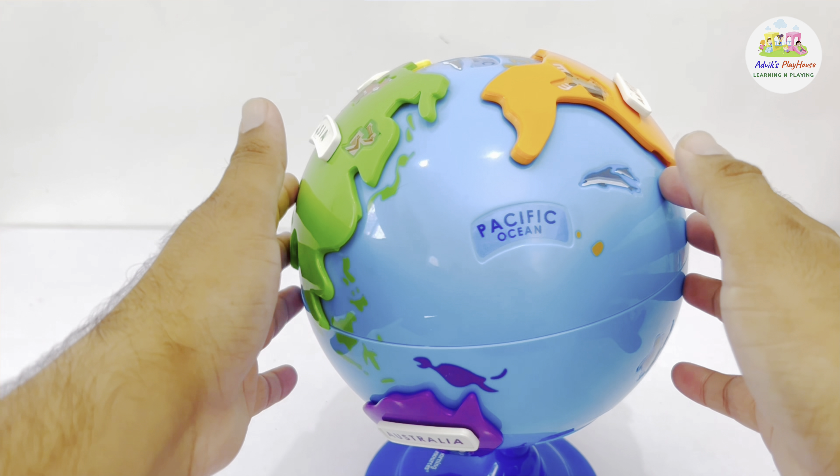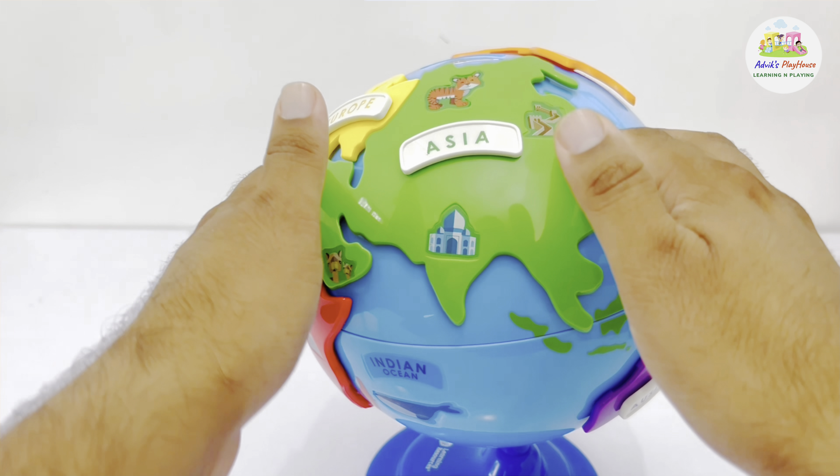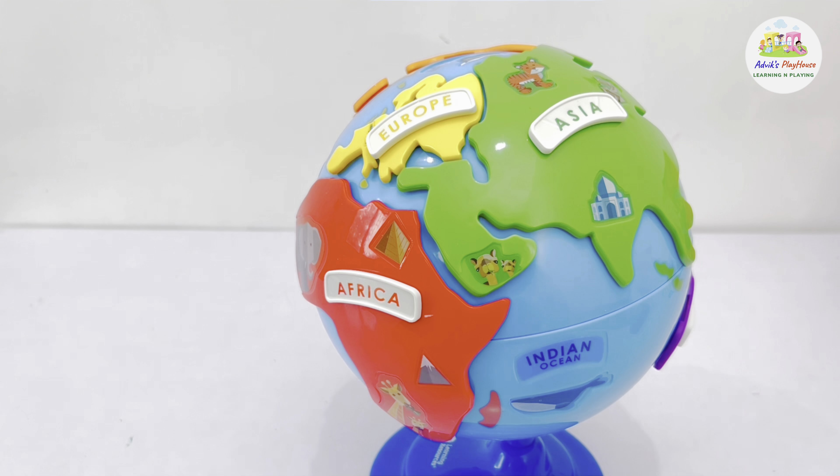So today we learned about the seven different continents. We'll meet in the next video — hit subscribe! Bye-bye.